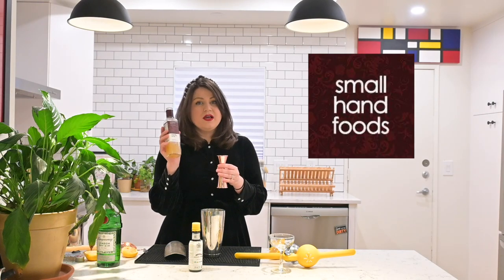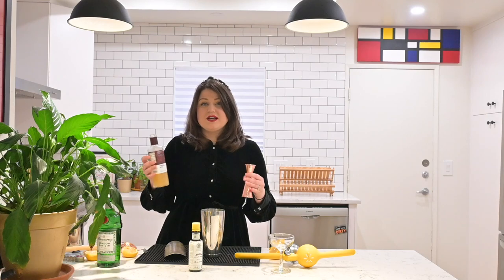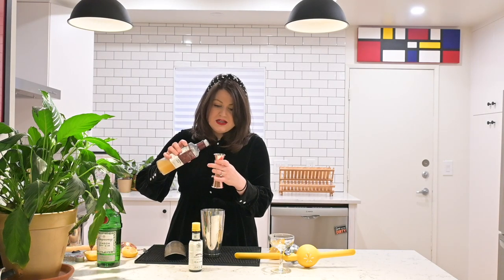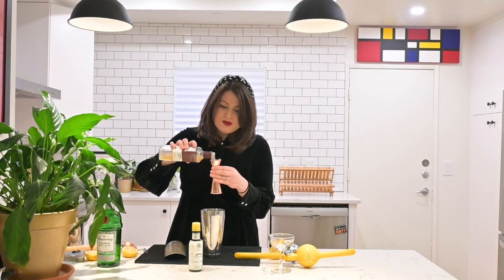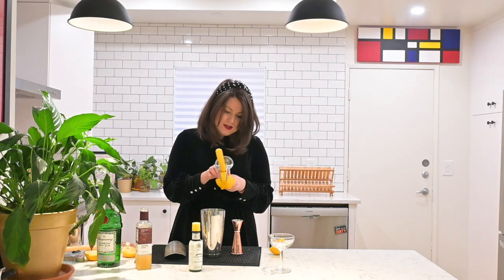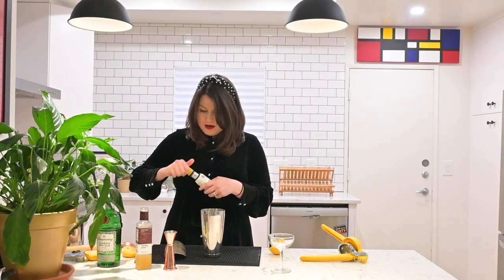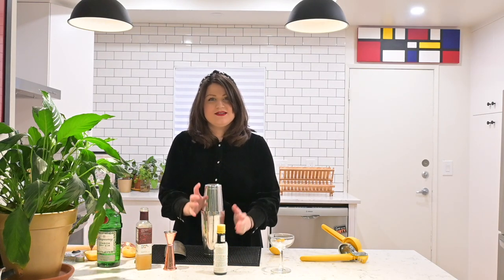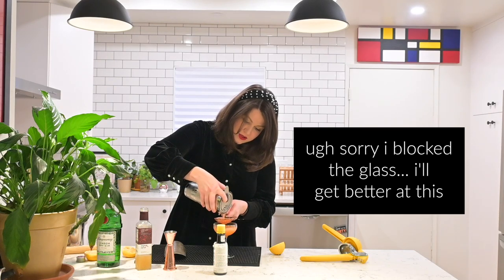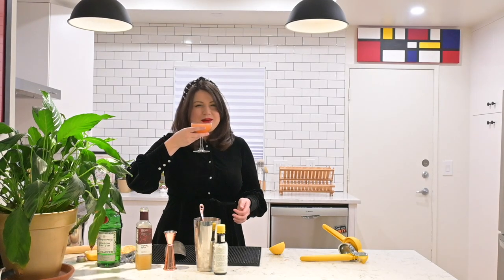Next, add three-quarter ounces of orgeat — I like Small Hand Foods. If you can't find craft cocktail ingredients, BevMo and similar stores usually carry Trader Vic's orgeat syrup. It's an almond sugar syrup, delicious, and used in a lot of tiki drinks. Then add one ounce of lemon juice — about half a lemon. Finally, add a couple dashes of Angostura bitters. Put the top on the shaker and shake for 15 seconds. Strain into a chilled coupe glass.